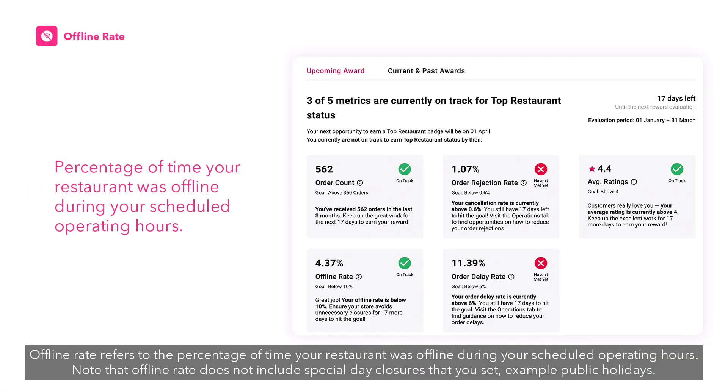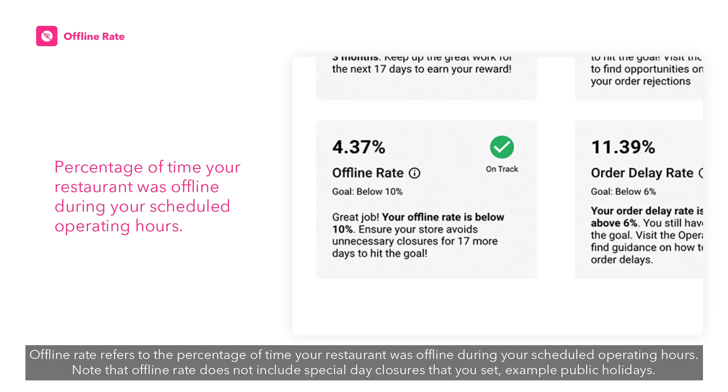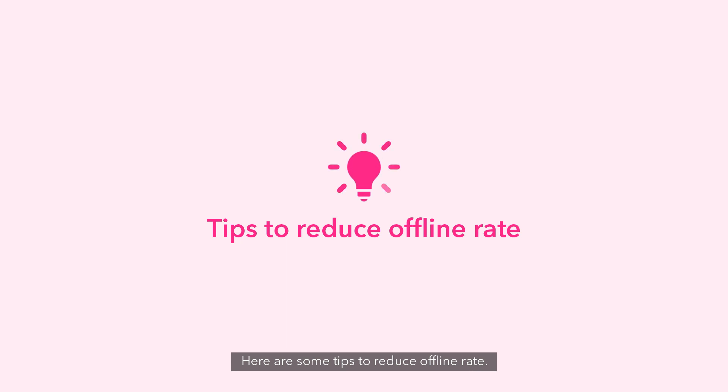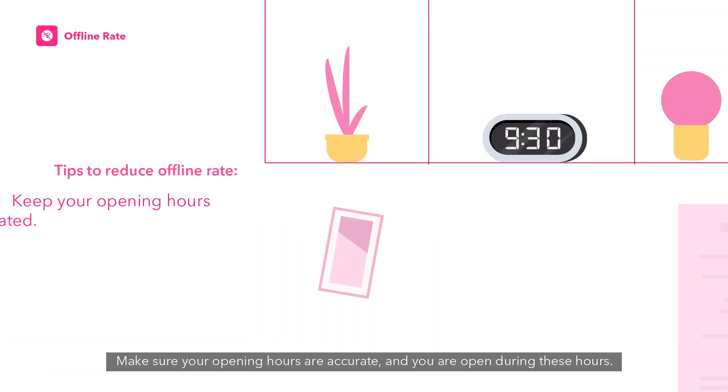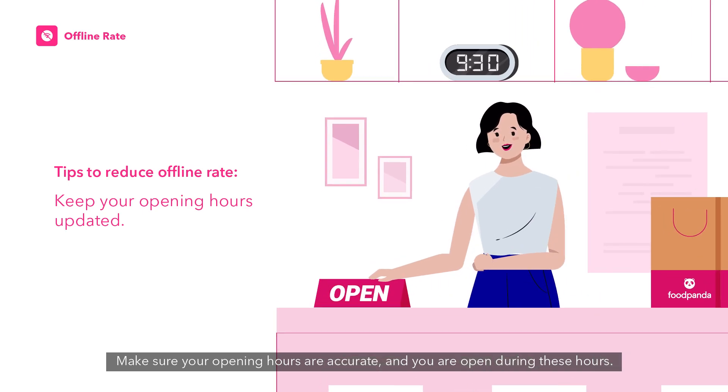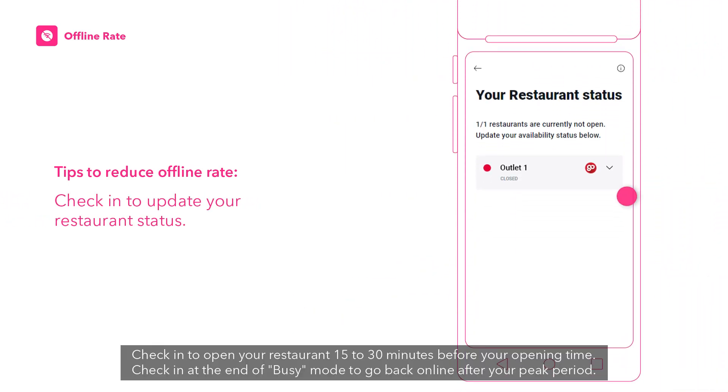Offline rate refers to the percentage of time your restaurant was offline during your scheduled operating hours. Note that offline rate does not include special day closures that you set, such as public holidays. To reduce offline rate: make sure your opening hours are accurate and you are open during these hours, check in to open your restaurant 15 to 30 minutes before your opening time, and check in at the end of busy mode to go back online after your peak period.